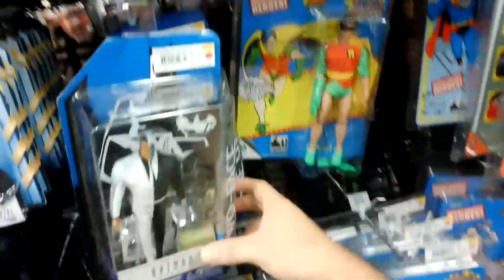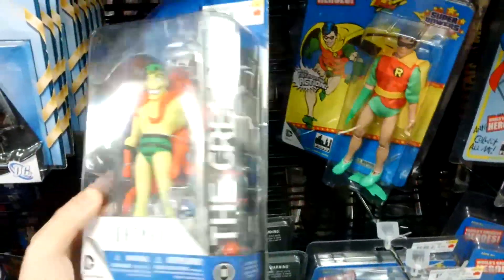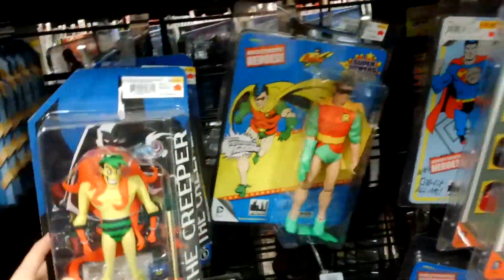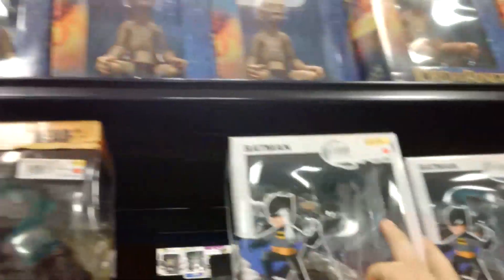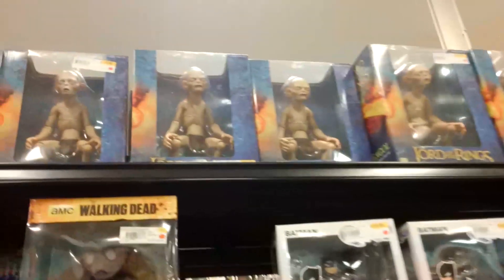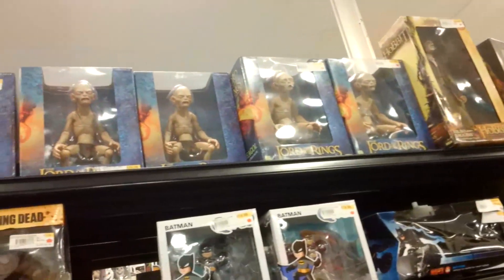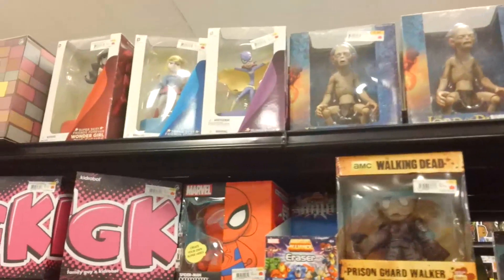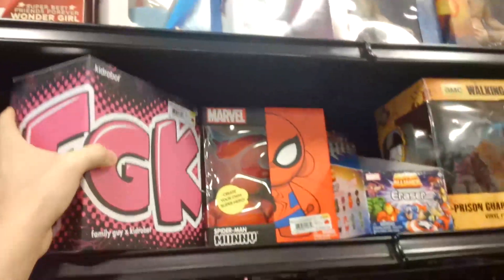Here's the animated series - this is what I need to start picking up. That is creepy - of course his name is the Creeper. Here's what we got, a version of this. Look at the Golem, that's crazy.